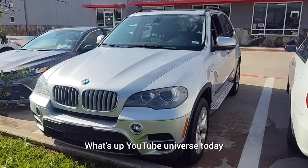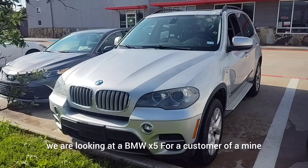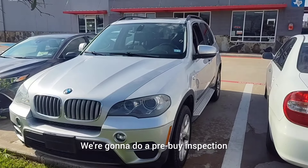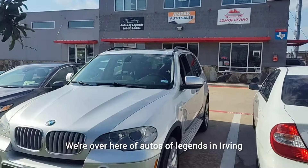What's up YouTube universe! Today we are looking at a BMW X5 for a customer of mine. We're going to do a pre-buy inspection. We're over here at Autos of Legends in Irving, Texas. We've got a lot of passerby traffic, so I apologize about any background sounds — we just had a jumbo jet flying over. There might be a little bit of noise, so let's go ahead and take a look.